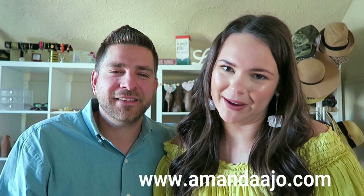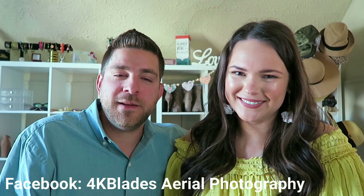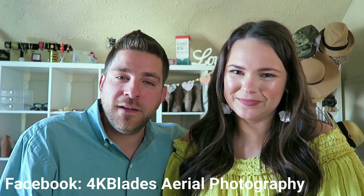Hi guys, I'm Amanda. I am a fashion and lifestyle blogger by day and NICU nurse by night. My blog is AmandaJo.com. And my name is Ben. I am a pilot. I do estate management and drone videography. You can find me on Facebook under 4K Blades. We're from Cincinnati, Ohio, and here's the next episode of Springhouse Farm.